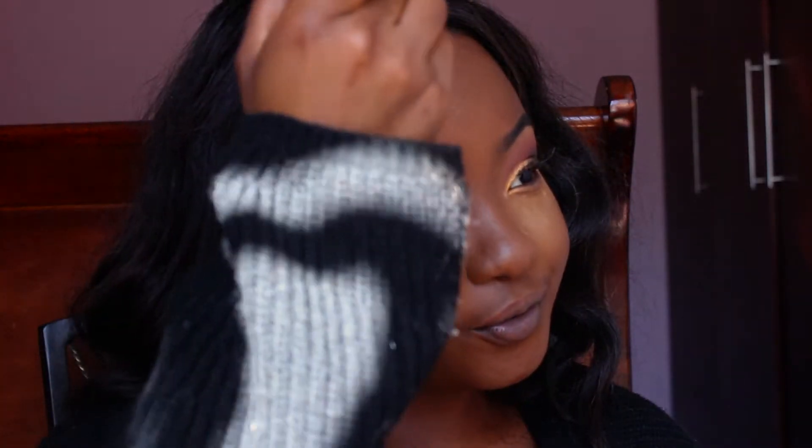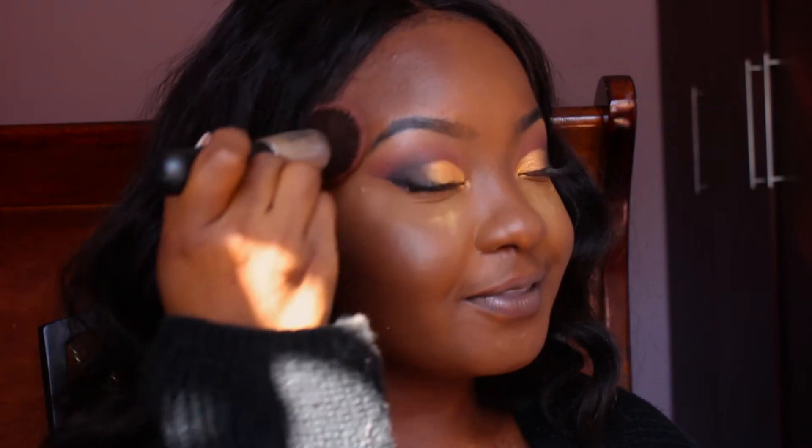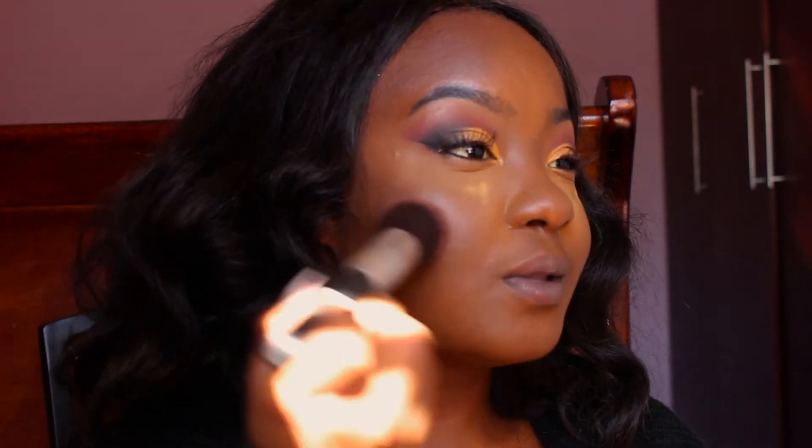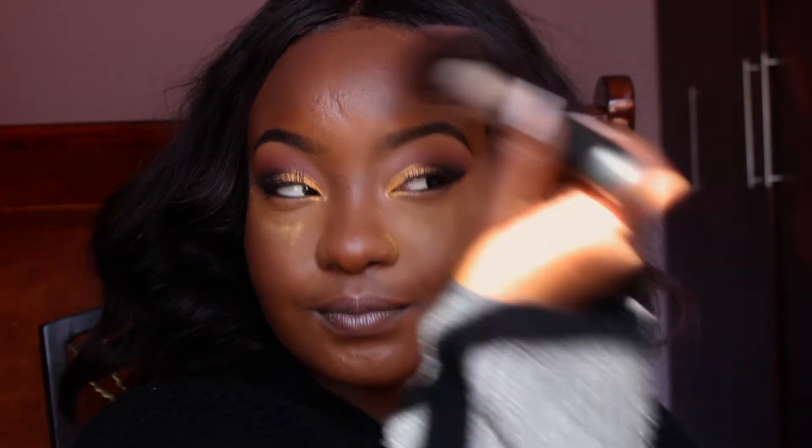Now I'm just going to powder contour right on top of that cream foundation contour that I just did. This is basically just to set the contour in place so that it doesn't move. During the day you sweat even where I stay - it's winter right now in Botswana but it's hot as hell, the sun is burning me. But this helps to make sure that your contour stays in place and also just to deepen the contour, because that's kind of the struggle I've always had with cream contours.